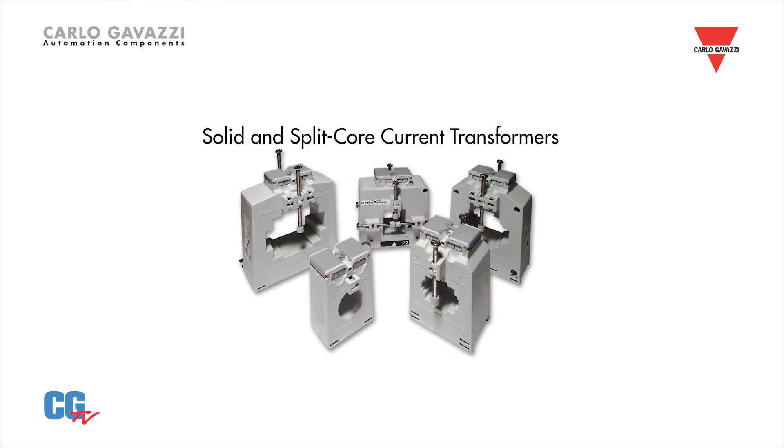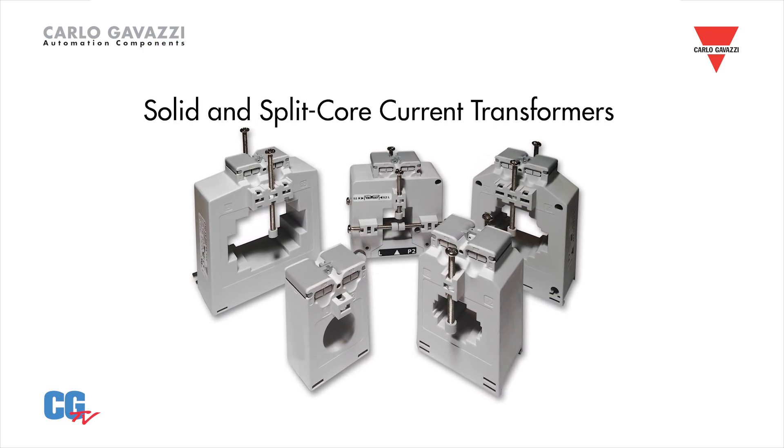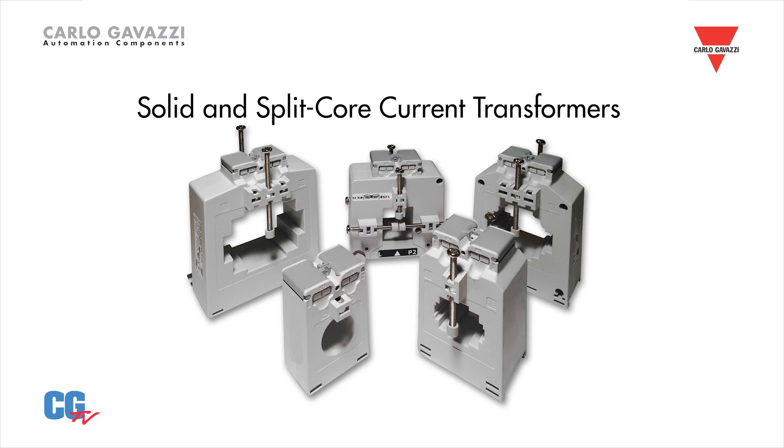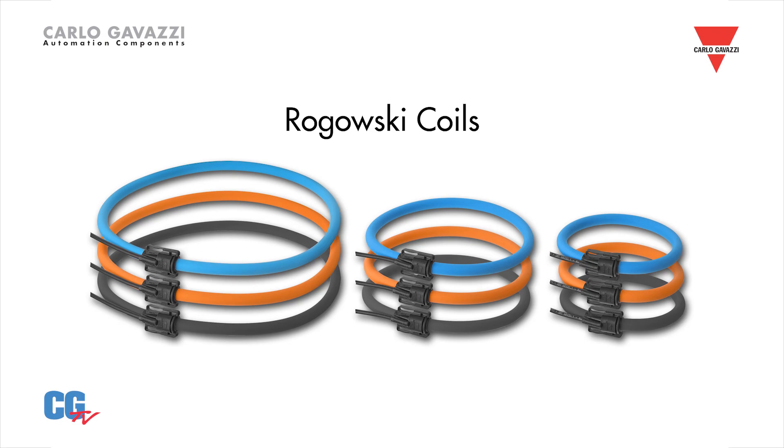Our solid and split-core current transformers are ideal sensing devices to monitor hundreds of amps and provide a proportional output of 0 to 1 or 5 amps. Our Rogowski coils are useful for sensing amperages up to 4,000 amps.